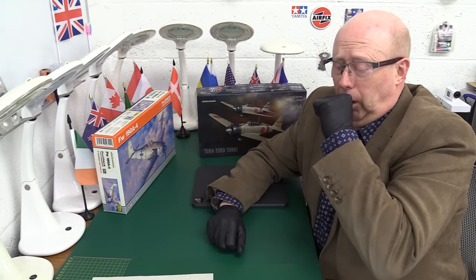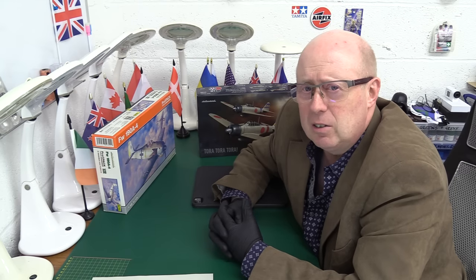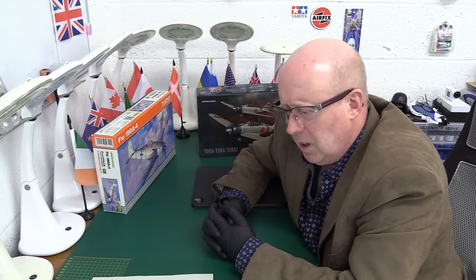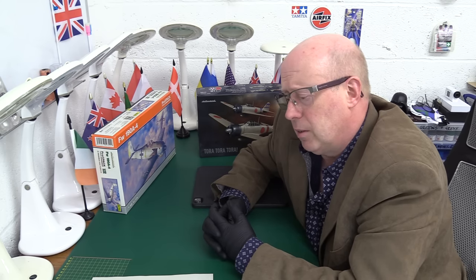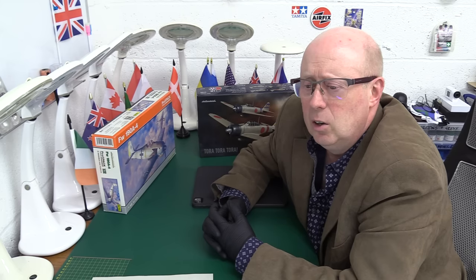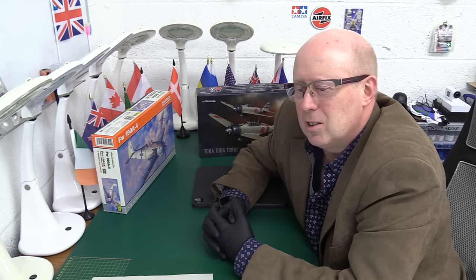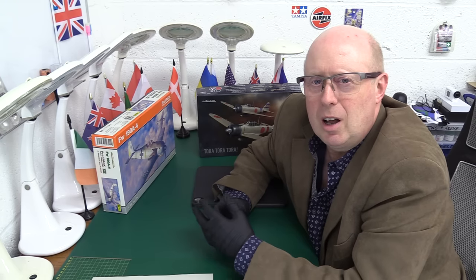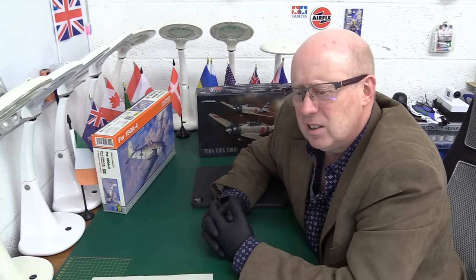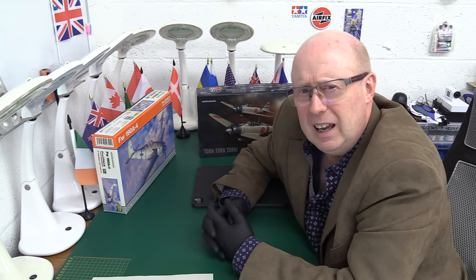They've even had to make videos now showing you how to do it, which they should have done at the beginning or included in the kit instructions. The print quality is dire — they've just got to go back to square one on this and start again. You can't do a blind switch with a totally different concept. It's like giving a disabled driver a manual gearbox car without telling them it's manual — they're not going to be able to drive it. It's completely alien to the way the user is used to operating.